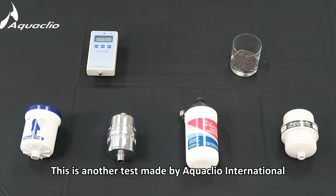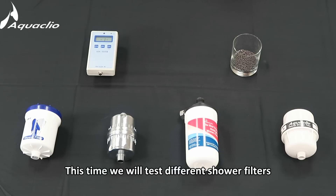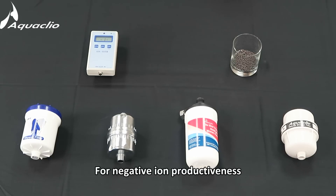Hello everyone, this is another test made by Aquaclio International. This time we will test different shower filters for negative ion productiveness.